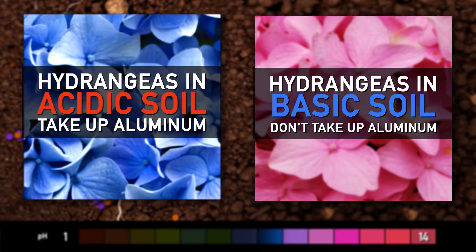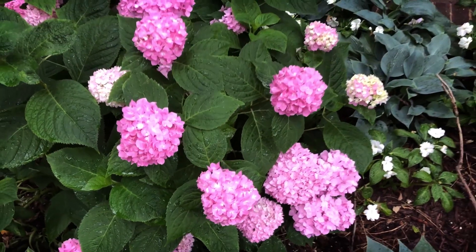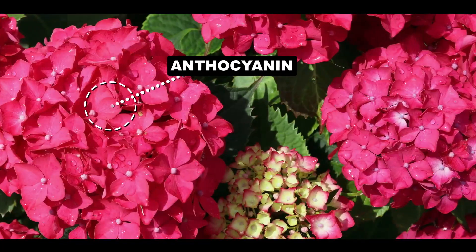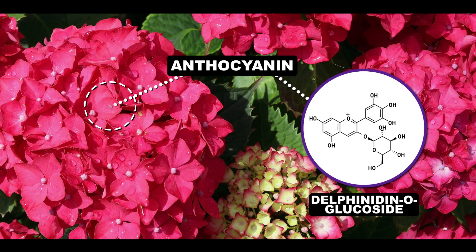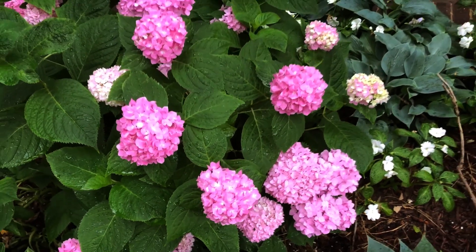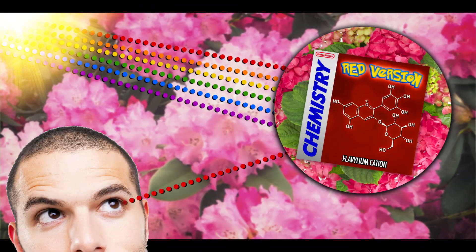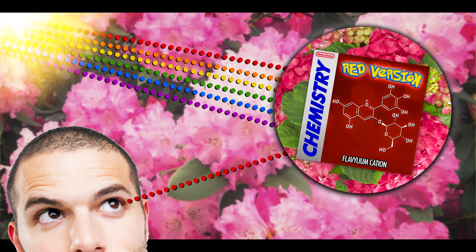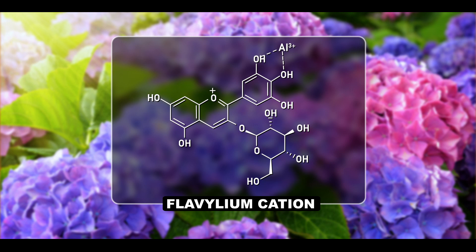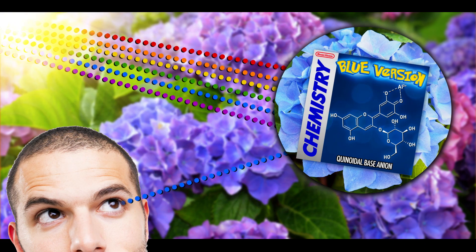Store that in your memory banks — it's going to be important in about 15 seconds. Let's talk about why pink hydrangeas are pink in the first place. This pink — or red if you like — is actually a type of anthocyanin, a family of pigments found in tons of plants, from grapes to berries to eggplants. This particular one is called delphinidin-O-glucoside. In basic soil, where hydrangeas don't take up aluminum, delphinidin-O-glucoside takes this form — let's call it red version. It reflects red light, which means to our eyes it has a red color.